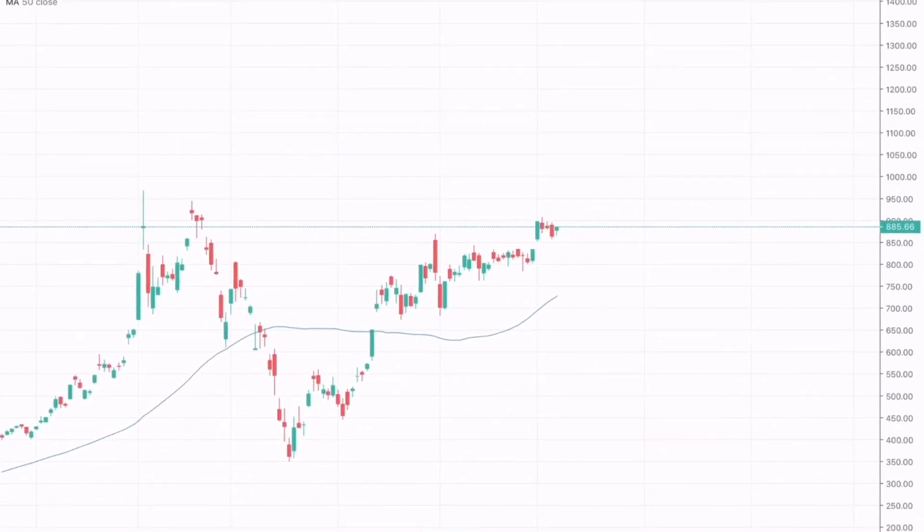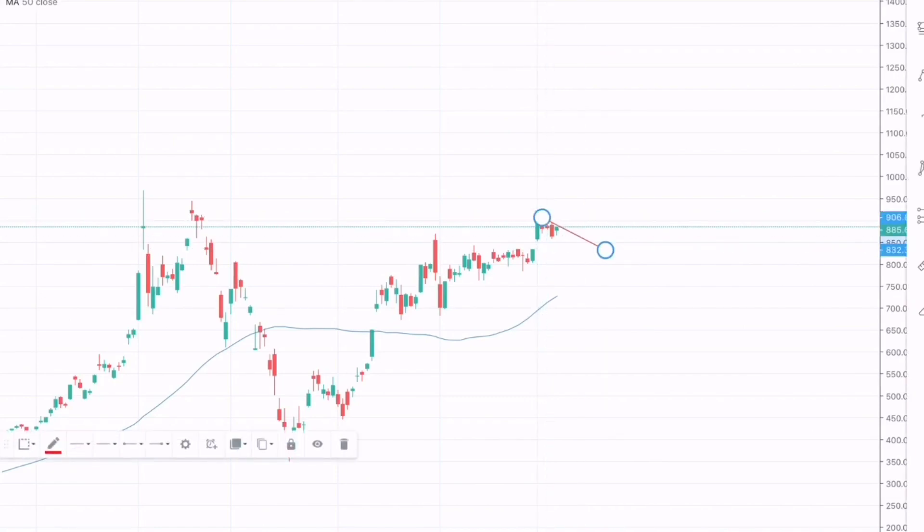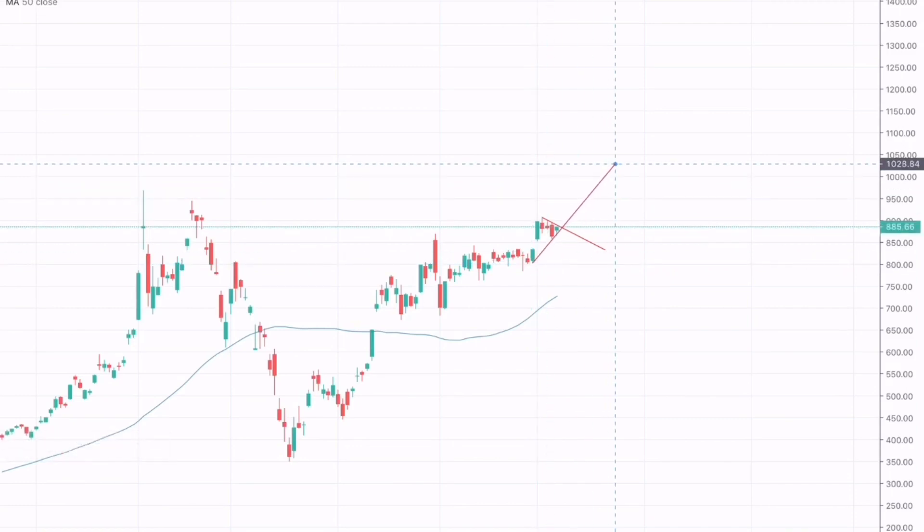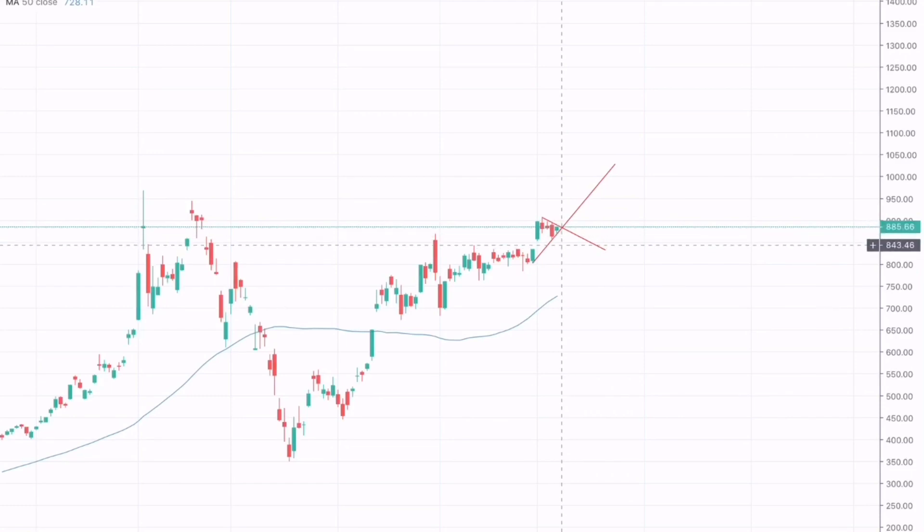We can also see one more technical pattern forming on the one-day chart for Tesla. This pattern is a bullish pennant. A bullish pennant is a continuation pattern, which suggests that the bullish trend we can see in Tesla stock from around $300 has continued and prolonged from there. A break upwards would suggest going long on Tesla, and a break downwards would suggest going short.